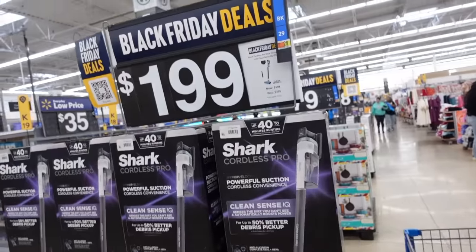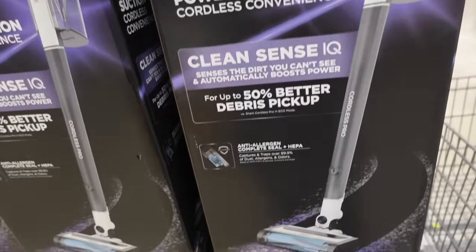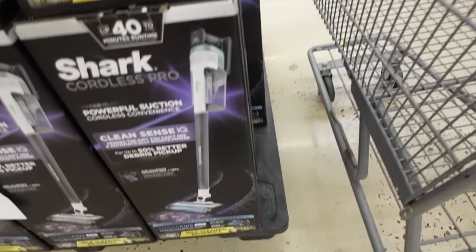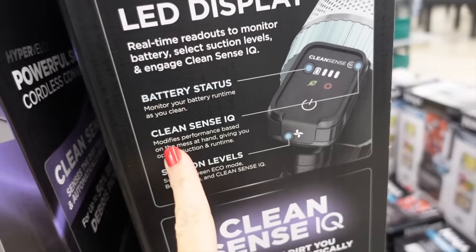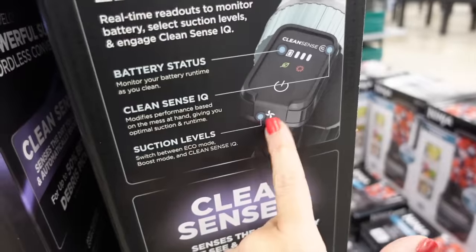There's a cordless vacuum, originally $399, it's down to $199. It has a soft roller, no hair wrap, and powerful suction. You can monitor the battery, and it features CleanSense IQ with multiple suction levels.